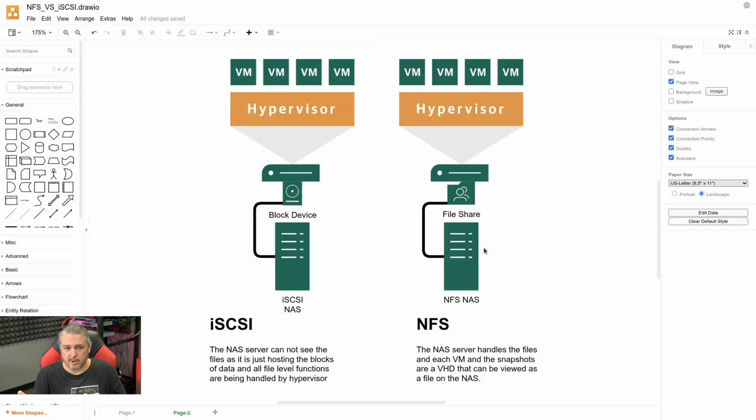Thick and thin provisioning is basically an over-provisioning method. It allows you to say: I can create a 60-gig drive for a particular VM, but maybe it's only using 10 gigs. In the NAS itself, it only uses 10 gigs and can expand later. This is an advantage of thin provisioning. With iSCSI, because the NAS doesn't understand what's going on inside, it doesn't really have that opportunity.